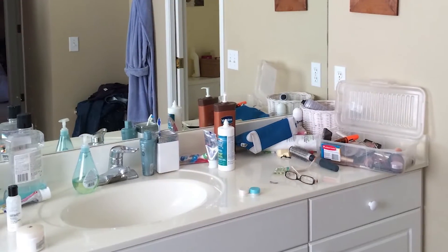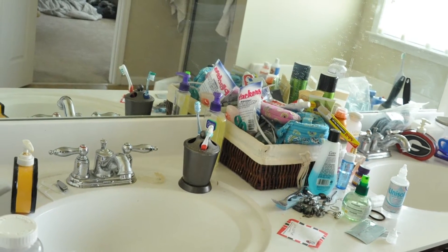Bathrooms are the smallest room in most homes and they are usually the messiest. Here are a few tips to help you reduce clutter and organize that space.